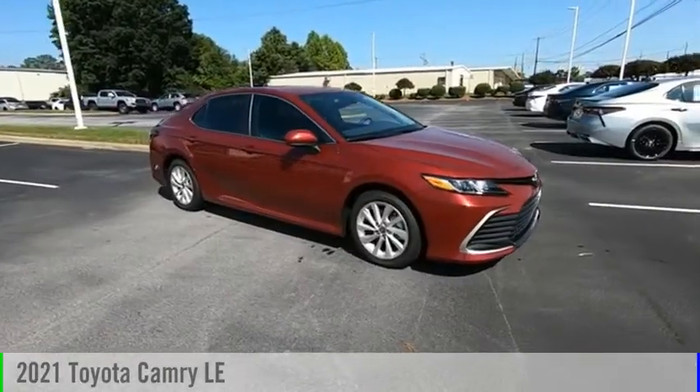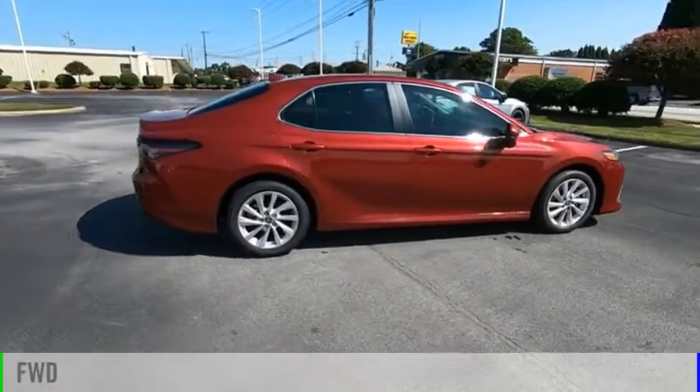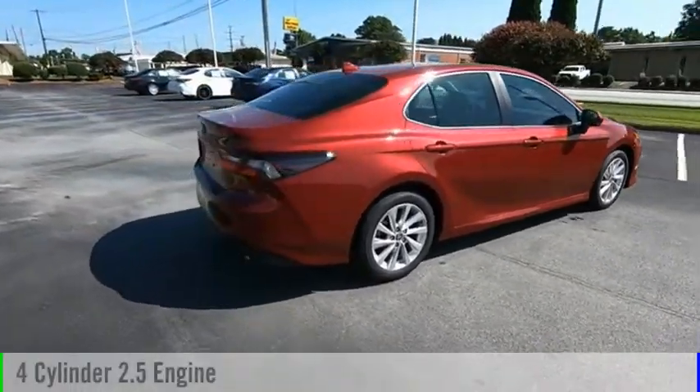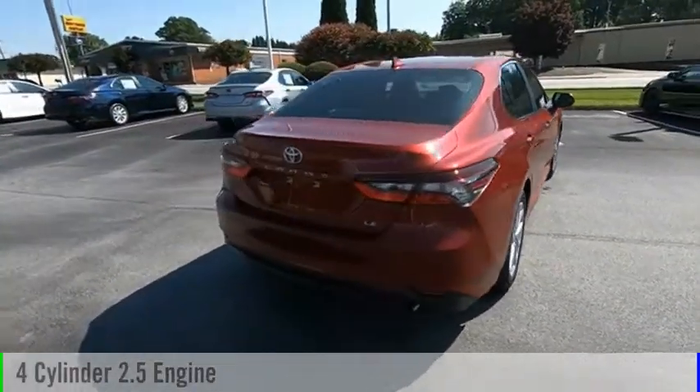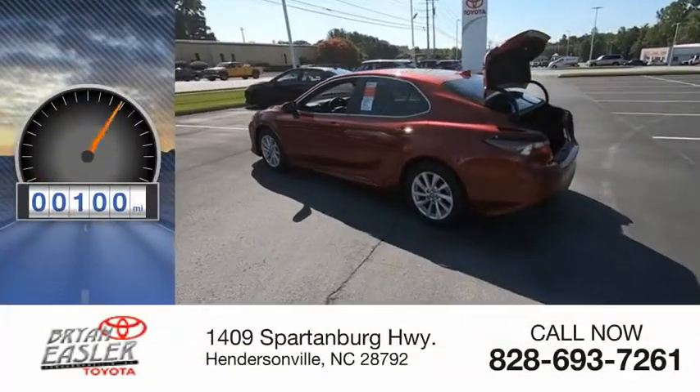We are pleased to show you the 2021 Camry. This vehicle is powered by a front-wheel drive, four-cylinder, 2.5-liter engine, and comes with an eight-speed automatic transmission. This vehicle has less than 100 miles.